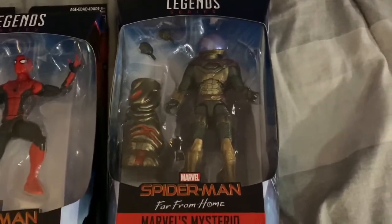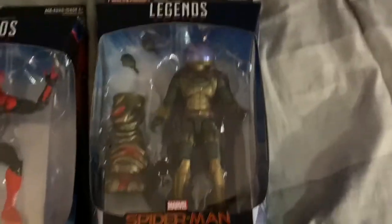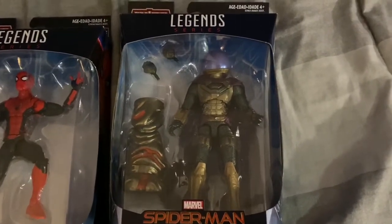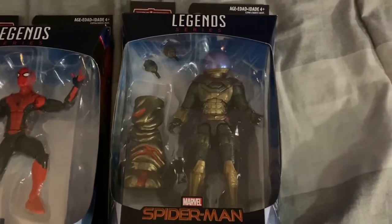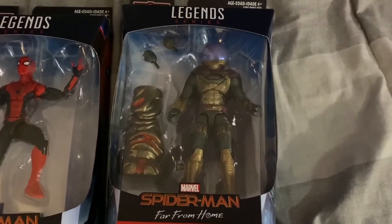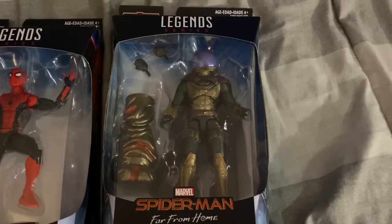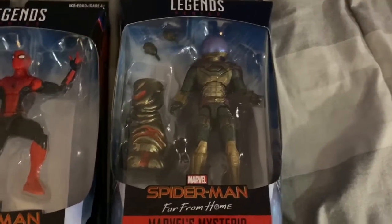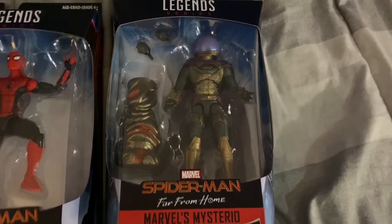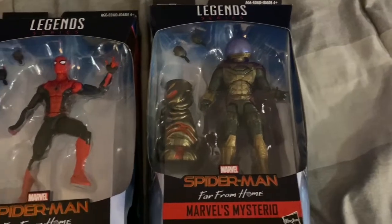Next up is the Mysterio action figure from Spider-Man: Far From Home. I love Mysterio — he is my favorite Spider-Man movie villain of all time and my second favorite MCU movie villain under Thanos. When I first saw a Mysterio action figure on Amazon, I thought 'I have to get that action figure.' I finally got it, and this is the one action figure I wanted most. Jake Gyllenhaal did a badass job — this is probably my favorite Jake Gyllenhaal character ever.